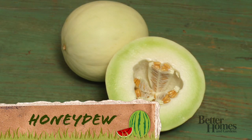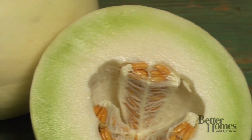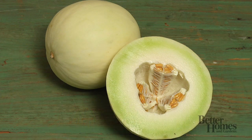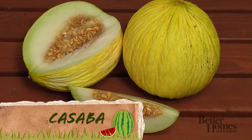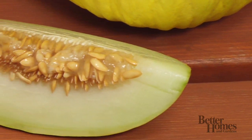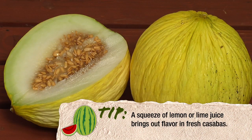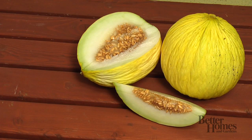The honeydew melon has a sugary taste and pale green flesh. Look for honeydews that have a waxy, pale yellow skin and don't slosh when gently shaking. The cassava melon is closely related to both the cantaloupe and honeydew, but its flesh is not quite as sweet. It has a thick rind, bright yellow wrinkled skin, and generally has a longer shelf life than other melons.